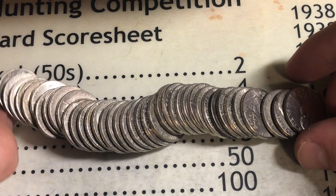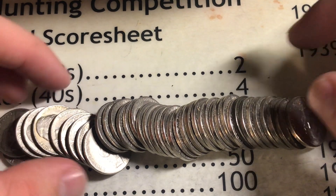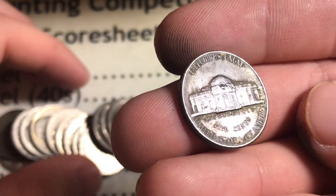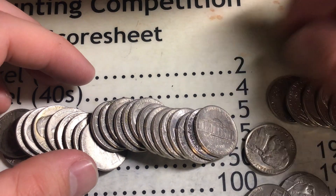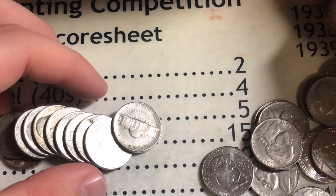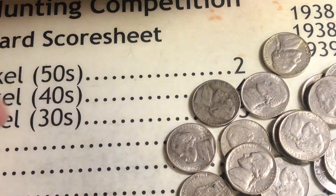Well guys, this is roll number 32. We got a black one in here — right there. I don't think it's a war nickel, but it's black. Let's see what it is. Definitely looks to be newer — 1992. Just thought I would show you that, because you never know what it's going to be. Is there anything else in this roll? Always look for these — let's see if I can see that speared buffalo. And nothing, unfortunately.